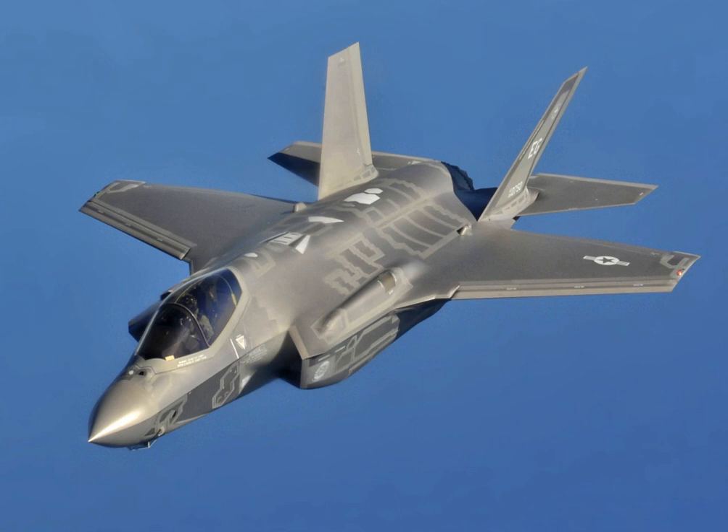The F-135 is the second radar-stealthy afterburning jet engine. Like the Pratt & Whitney F-119 from which it was derived, the F-135 has suffered afterburner pressure pulsations, or screech, at low altitude and high speed. The F-35 has a maximum speed of over Mach 1.6.